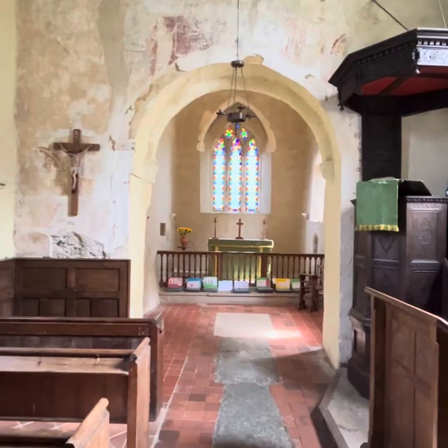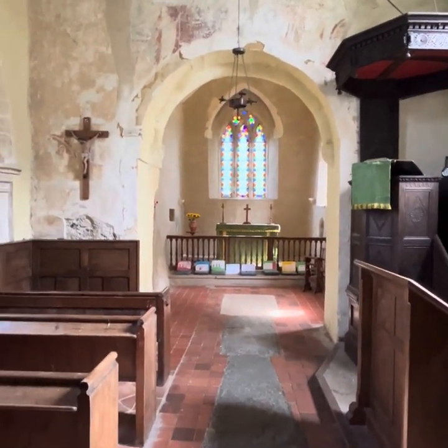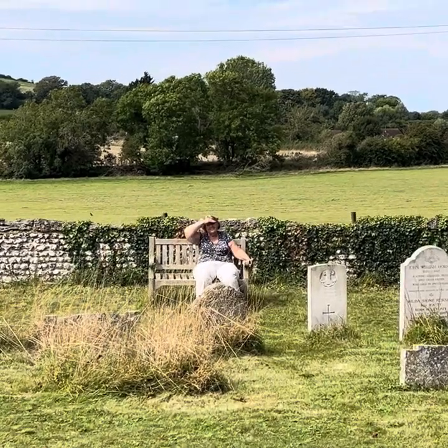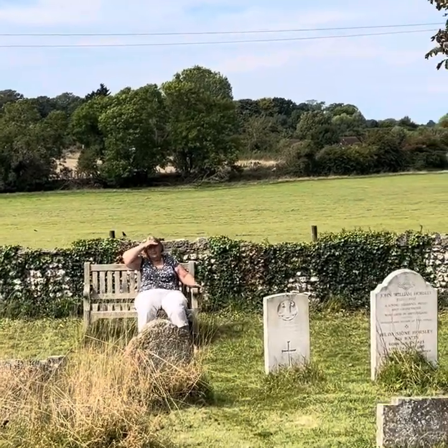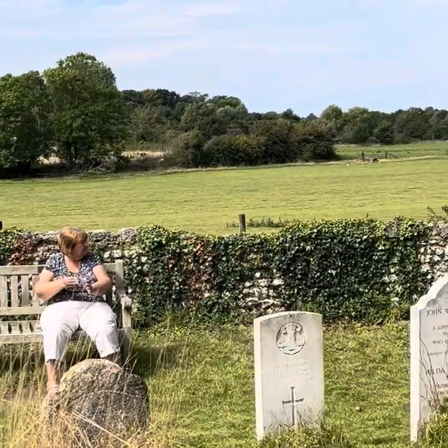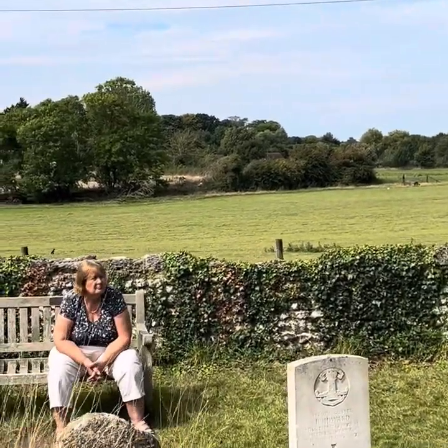Hardham, just south of Pulborough. And there's Diane waiting patiently for me to finish, and I have now. It's lovely and peaceful out here, but it's incredible to think that one time it was a bustling harbour with the river running past.